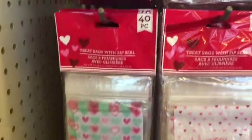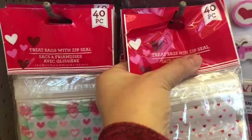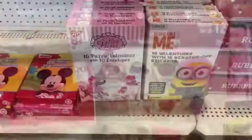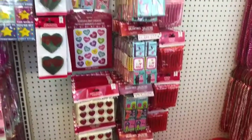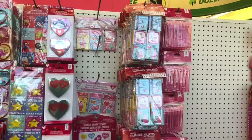I think these treat bags are adorable, and these ones with the little zip seal I think are just perfect and so stinking cute. They had like four different options with the zip seal, and then they had tons of fun little things for Valentine's for the kiddos, and all these cute things to go in their little Valentine bag or Valentine treat bags.